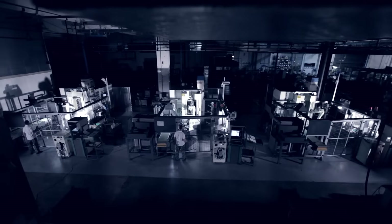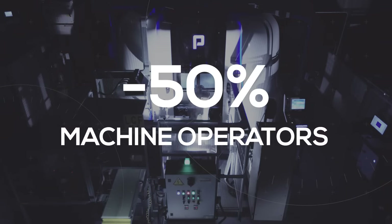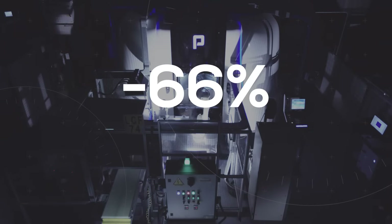Now let's look at the key benefits. Manpower: fewer machines, less labor required. Minus 50% machine operators, minus 66% tool makers required.